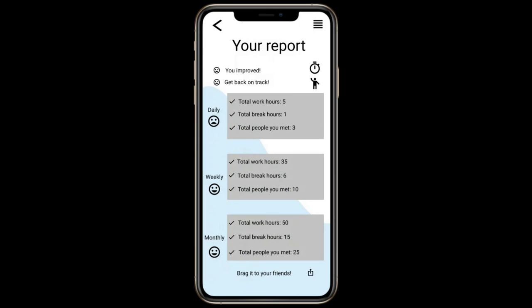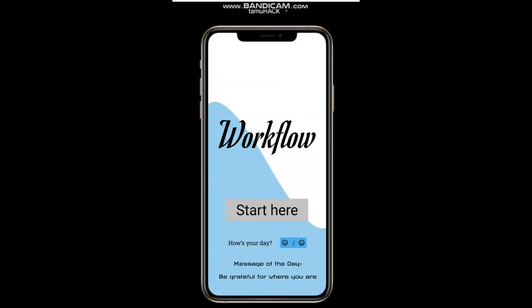If you're proud of it, why not brag it to your friends on all your social media platforms? I hope you liked our presentation.